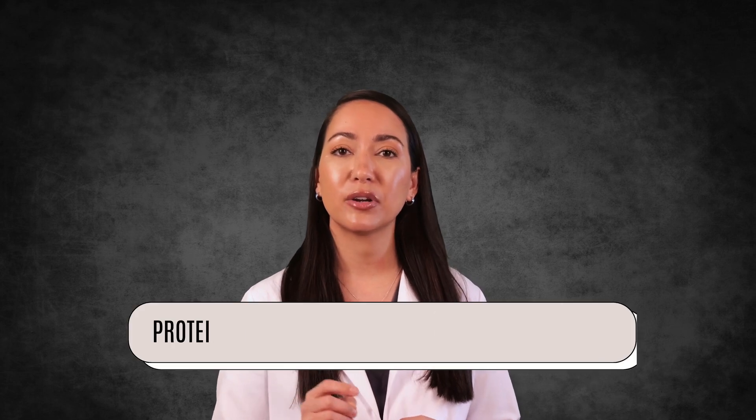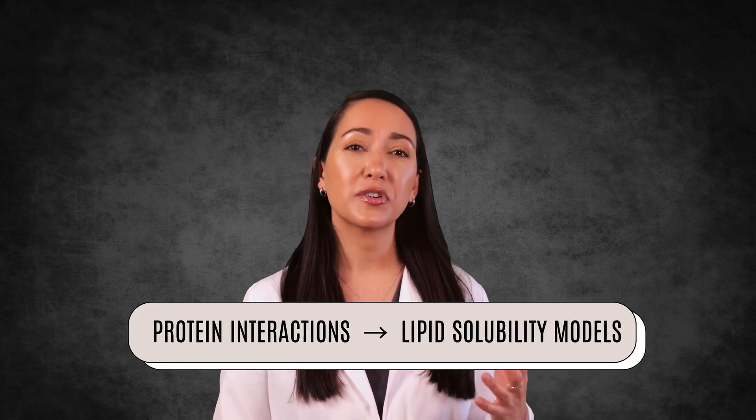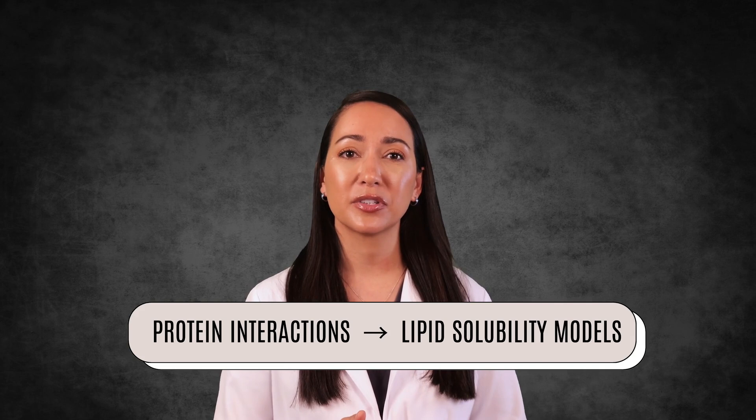Despite these advances in our understanding, the exact mechanisms of inhaled anesthetics remain complex and multifactorial. Current research emphasizes precise molecular interactions with proteins over simple lipid solubility models, but there's still so much to learn about these fascinating drugs.